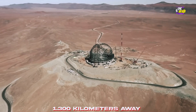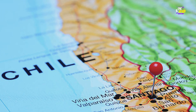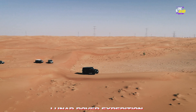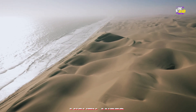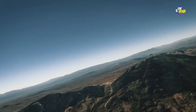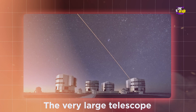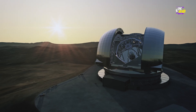Situated a staggering 1,300 kilometers away from the bustling streets of Santiago, the capital of Chile, and a further 130 kilometers from the nearest town, Taltal, getting here isn't a walk in the park — it's more like a lunar rover expedition across an alien landscape, nestled snugly between the mighty Andes and the vast Pacific Ocean. The ELT's not-so-distant cousin, the Very Large Telescope, or VLT, is already calling this cosmic desert home, just a stone's throw away.